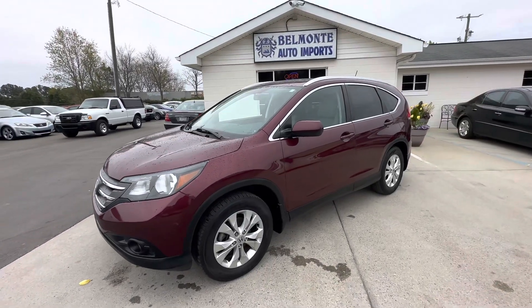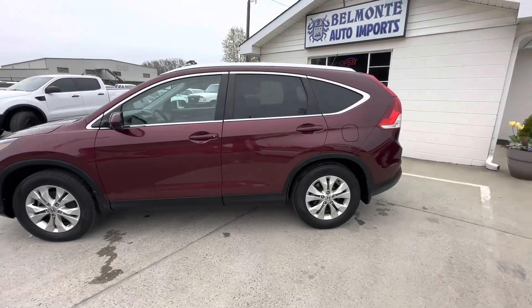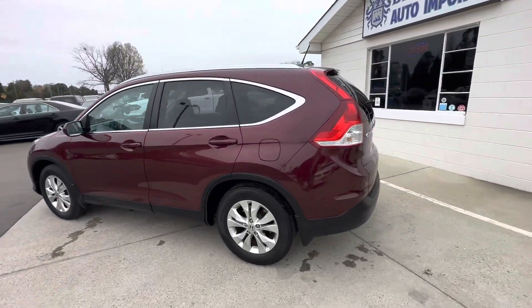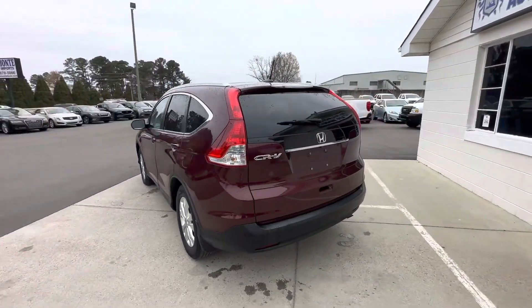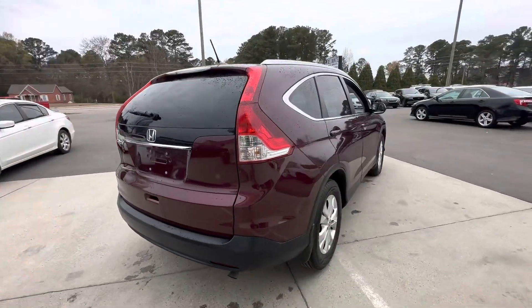Howdy y'all. Today we have a 2014 Honda CR-V in red — burgundy, if you will.